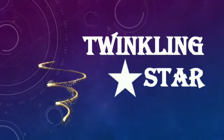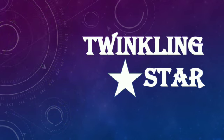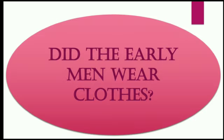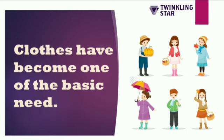Hi students, welcome to Twinkling Star. Today I'm going to teach you about clothes we wear. A million years ago, did the early men wear clothes? No, they did not wear clothes. So they started covering themselves with leaves and animal skins. After that, they made their own clothes, and clothes have become one of their basic needs.